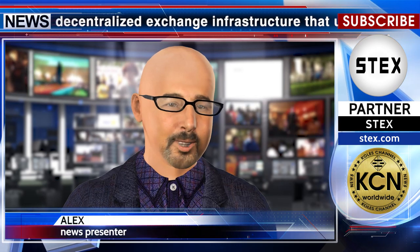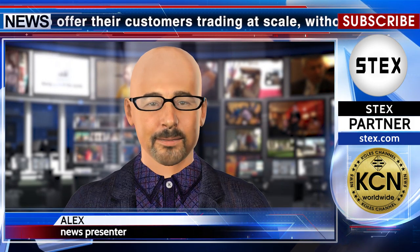StarkWare and 0x presented the demo version of StarkDEX. In their announcement, the 0x team described StarkDEX as decentralized exchange infrastructure that utilizes STARKs to remove the glass ceiling on non-custodial trading, allowing crypto exchanges to offer trading at scale without counterparty risk. At max capacity, the system can batch 8,000 transactions per block — over 550 transactions per second — and is 200x cheaper in terms of gas costs.